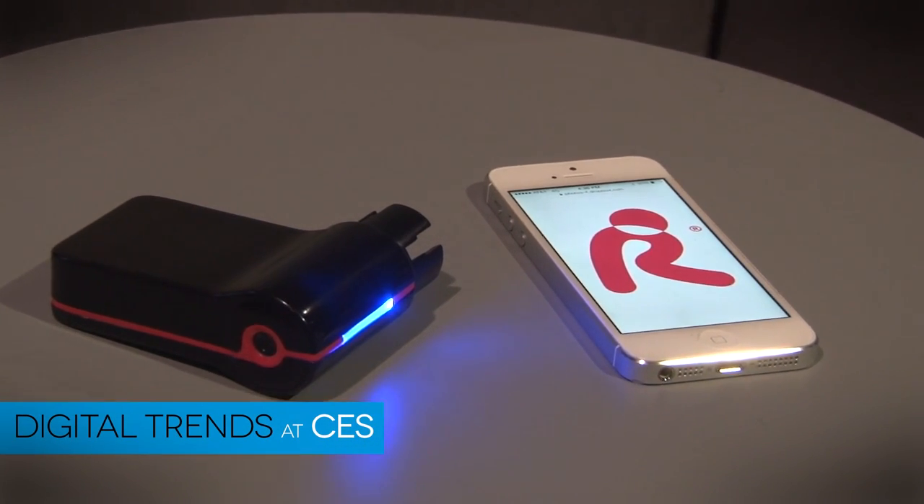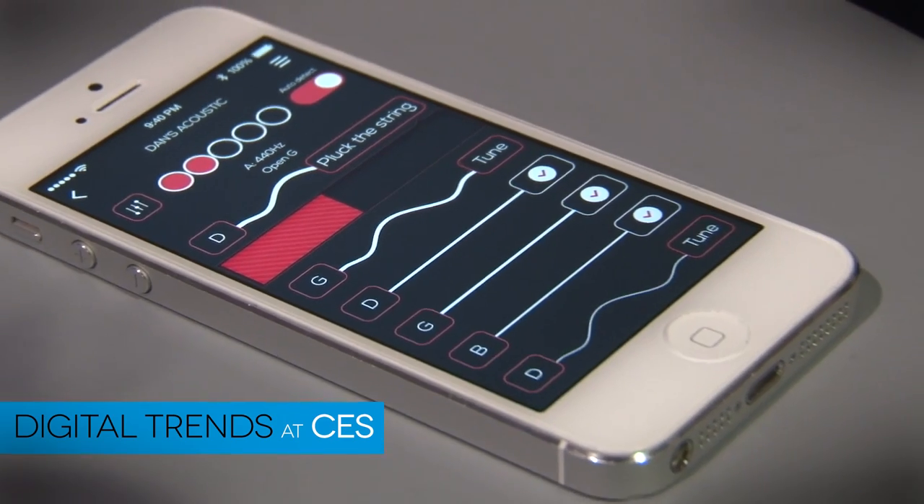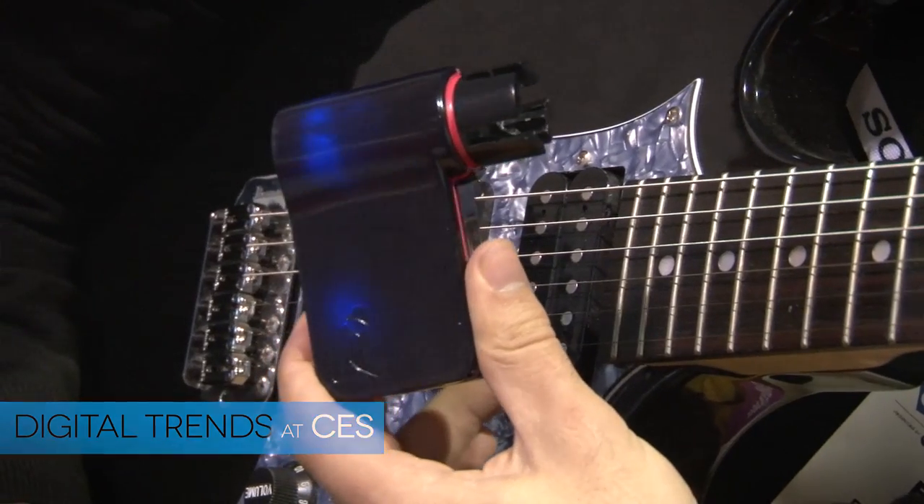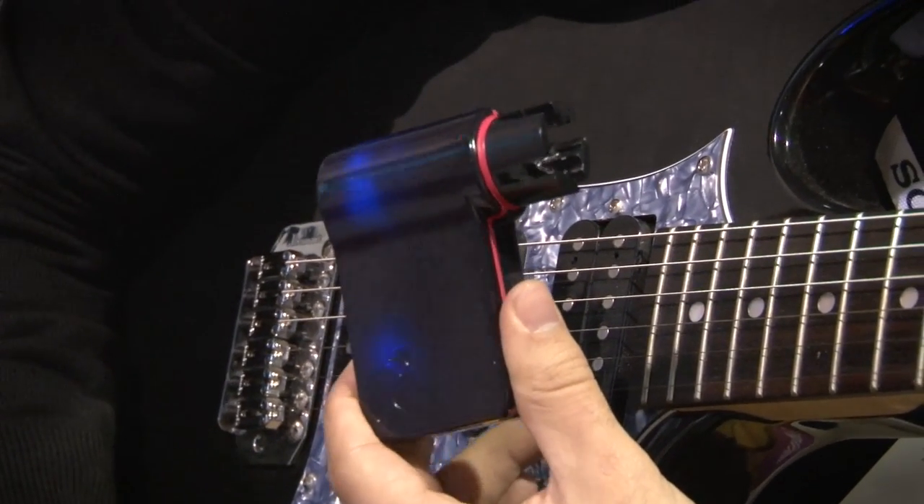Rody is basically this small tuner that works on any guitar — electric, acoustic, classic guitars — even ukuleles and banjos. It basically tunes your guitar in less than a minute and it's three times more accurate than a human ear. It's small enough that you can put it in your pocket and it travels with you.